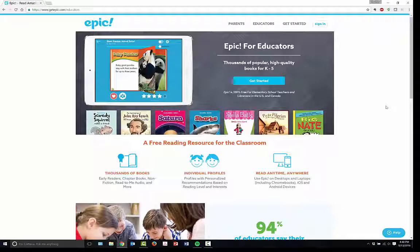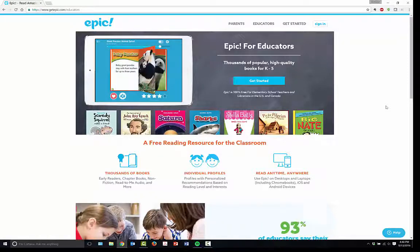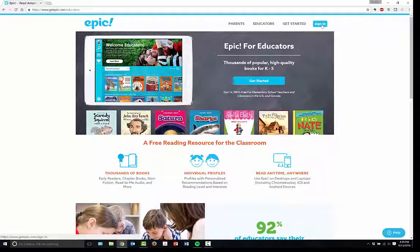You can create individual profiles with recommendations based on reading levels and interests for your students. You can read anywhere, anytime using desktops, laptops, Chromebooks, iOS, as well as Android devices. So you have a wide range of tools that you can use for just about any one-to-one device that has been introduced into school systems over the past five years, as well as your regular desktops and laptops, computer stations, and labs.